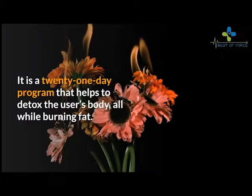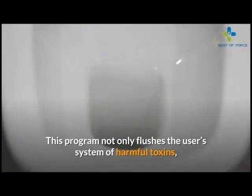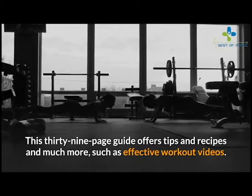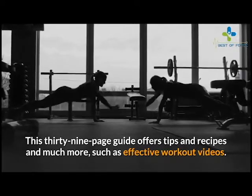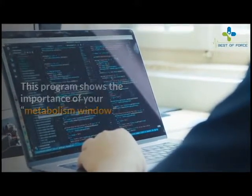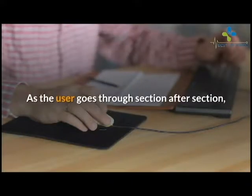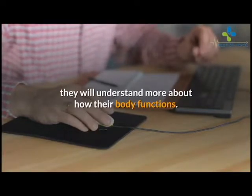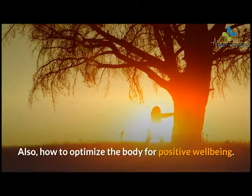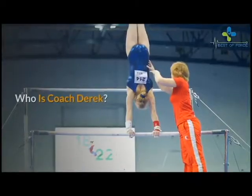What is Flat Belly Detox? It is a 21-day program that helps to detox the user's body, all while burning fat. This program not only flushes the user's system of harmful toxins, but it also encourages healthy weight loss. This 39-page guide offers tips, recipes, and effective workout videos. This program shows the importance of your metabolism window, and how to increase the production of fat-burning hormones. As the user goes through section after section, they will understand more about how their body functions and how to optimize the body for positive well-being. Joining exercise and diet, the user will create new habits utilizing this weight loss program.